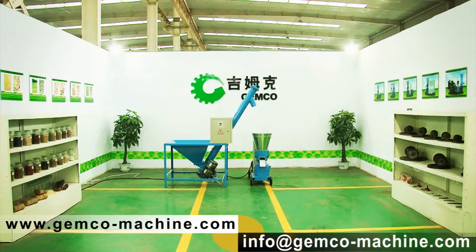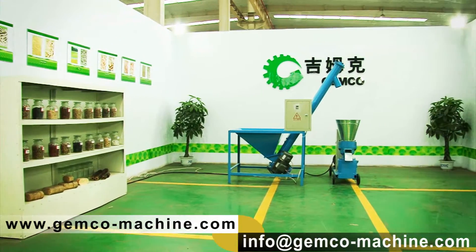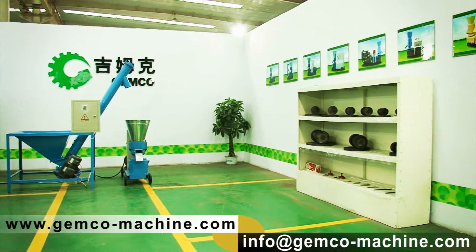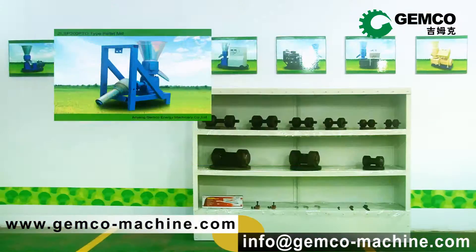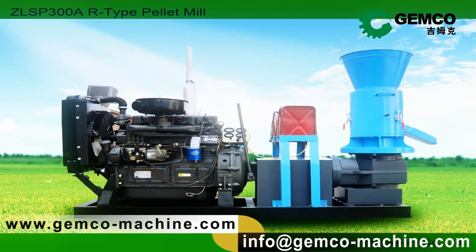Welcome to Jimco Biofuel Laboratory. With our mature technology and your reasonable investment, the best biofuel solution will be at your hand. Now let's see how the biomass energy pellets are produced by our patent pellet mill.